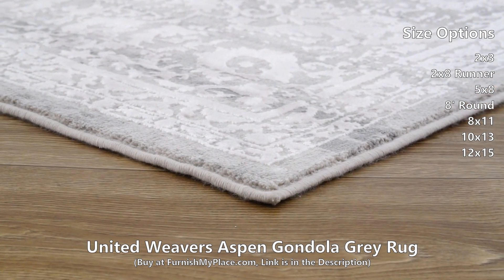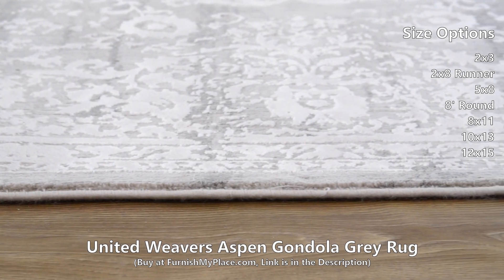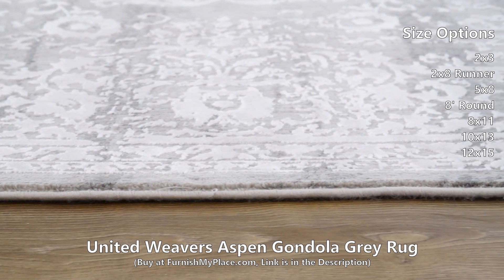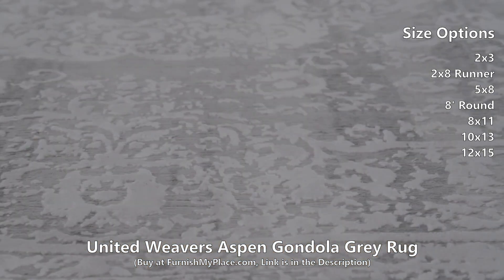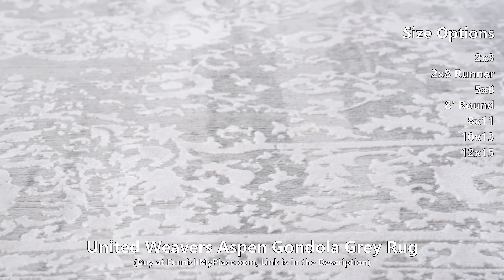Elevate your interior with this premium area rug, featuring a high-low textured feel and a vintage medallion design, perfect for anyone looking to add an upscale touch to their room. The neutral tone-on-tone colorways will delicately enhance your decor while quietly warming up your space.